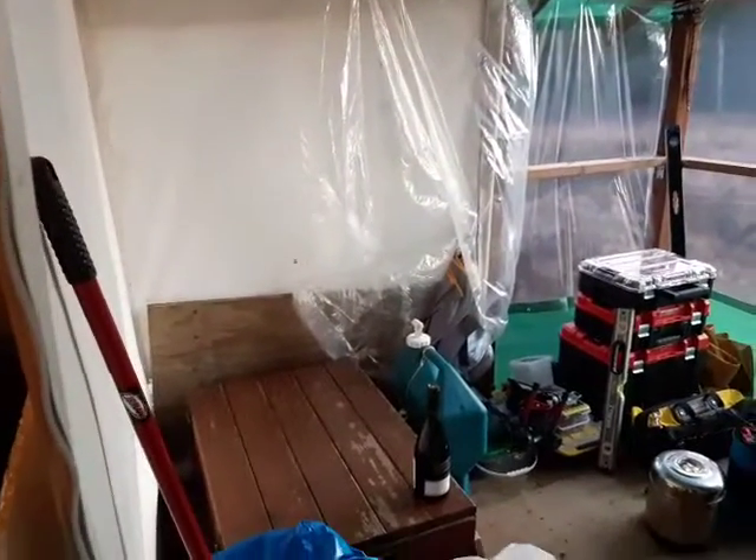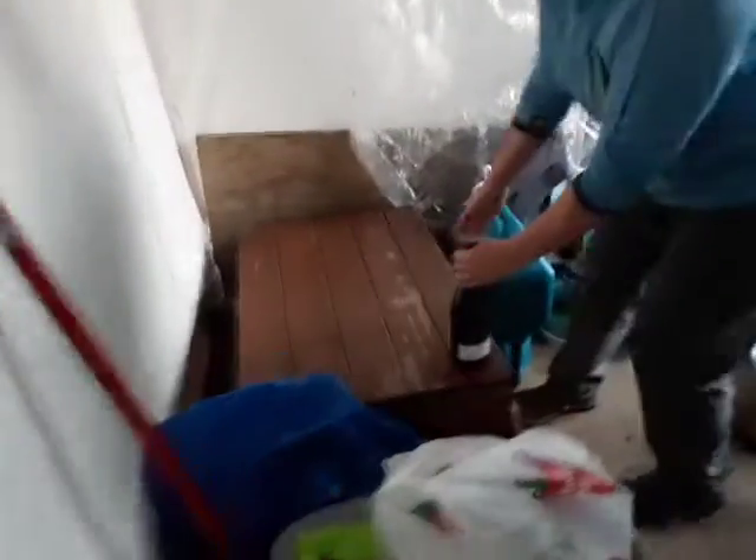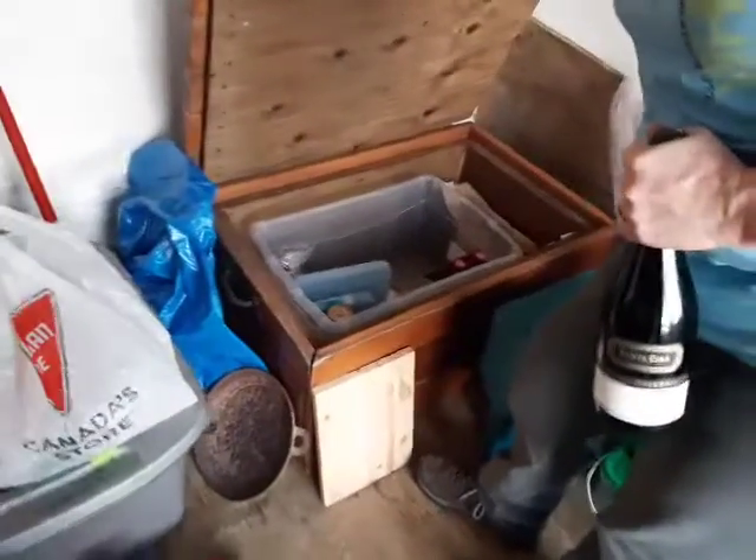We've got a little bit of redneck going on here right now. The fridge — this is an insulated box. We've got some ice packs in there, but we don't even really need them. You brought a Syrah. We brought a Syrah.